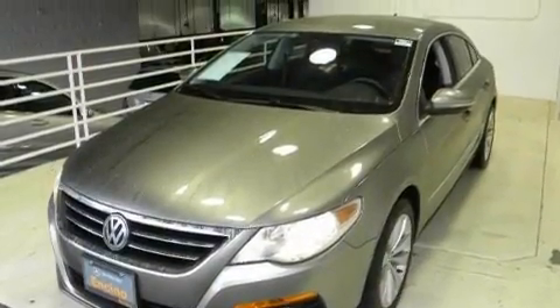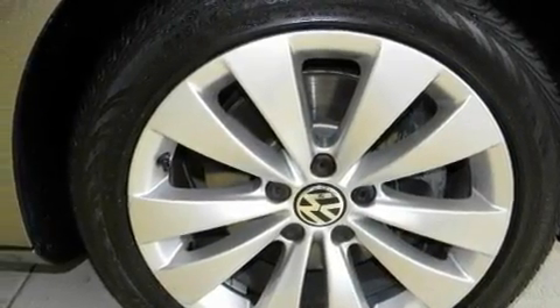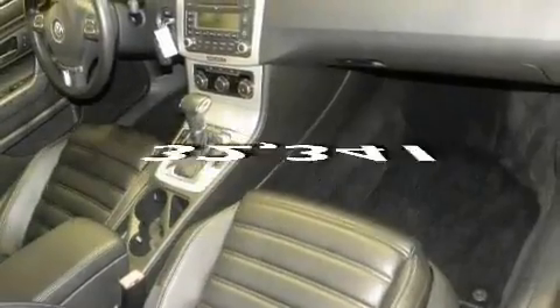Its top features include heated seats, cruise control, heated side-view mirrors, a CD player, a leather-wrapped steering wheel, a turbocharger, aluminum wheels, a low-tire pressure indicator, a keyless entry system, and this vehicle has fewer than 33,000 miles on the odometer.